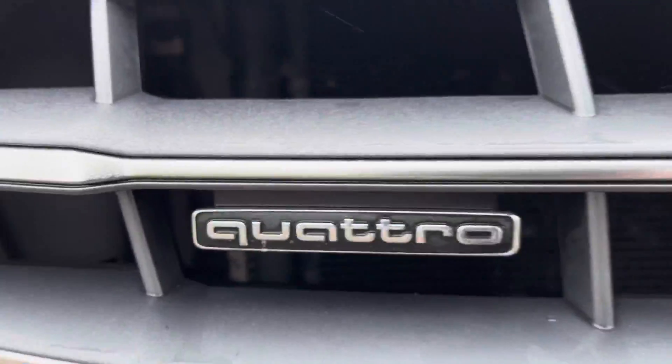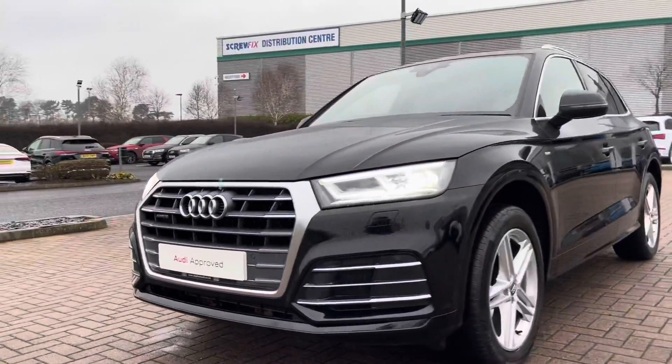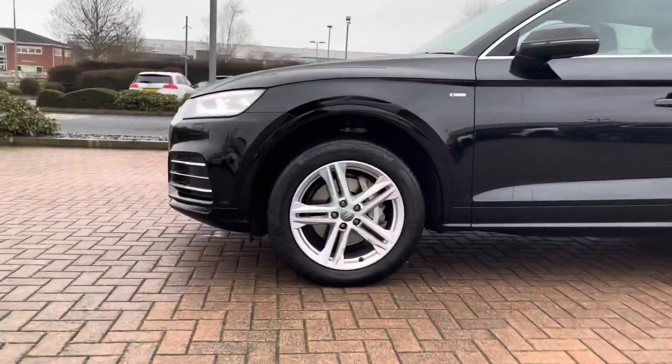Quattro means this vehicle is four-wheel drive. We've got the LED headlights, great for visibility whatever the weather. Making our way around to the side, we've got the gorgeous five twin-spoke star design.